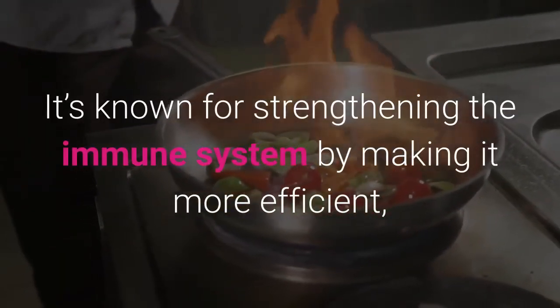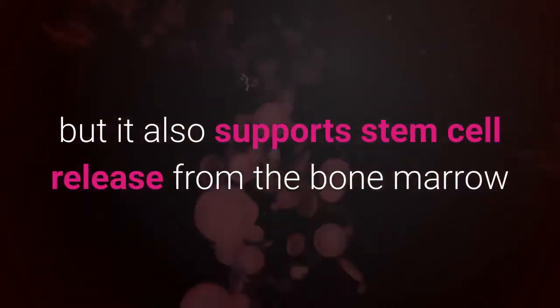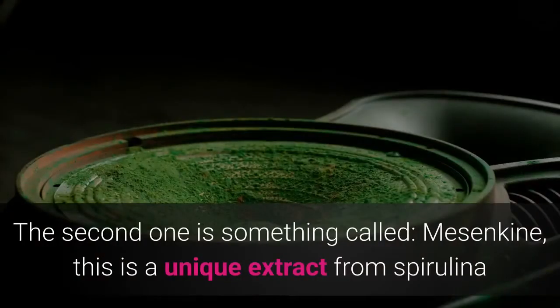AFA also supports stem cell release from the bone marrow and therefore increases the number of circulating stem cells in your body. The second ingredient is something called Mesenchyne, which is a unique extract from spirulina.